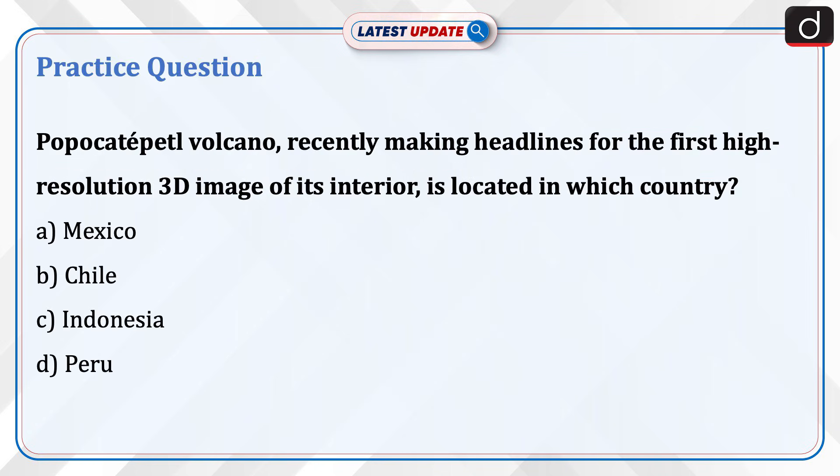Now it's time to do a practice question. The Popocatépetl volcano, recently making headlines for the first high-resolution 3D image of its interior, is located in which country? A. Mexico, B. Chile, C. Indonesia, D. Peru. Send the answer for this question in the comment section.